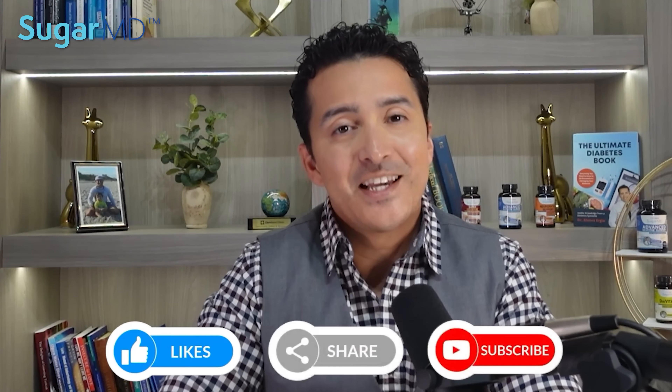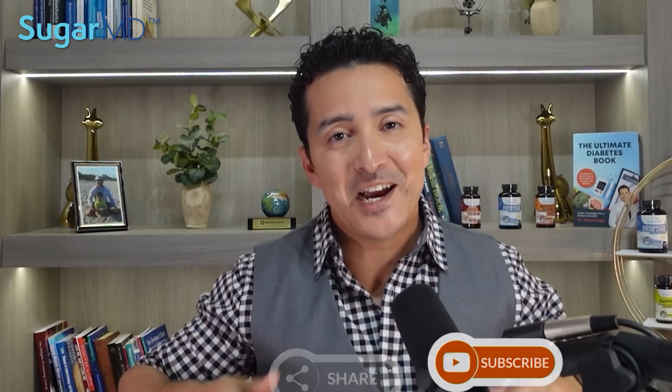I saw this study and found it interesting and wanted to share it with you. Thank you for watching. I want to see you in the next video, so please be around and please comment in the comment section below. Have a wonderful day.